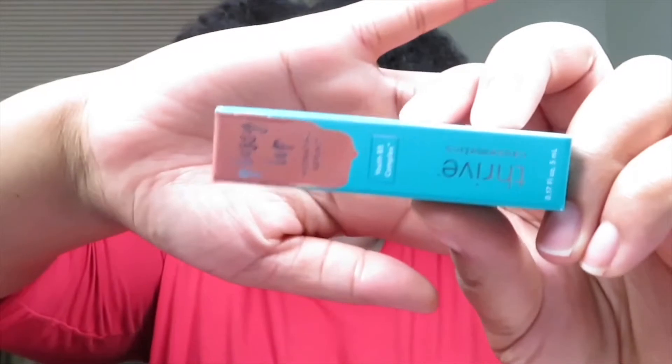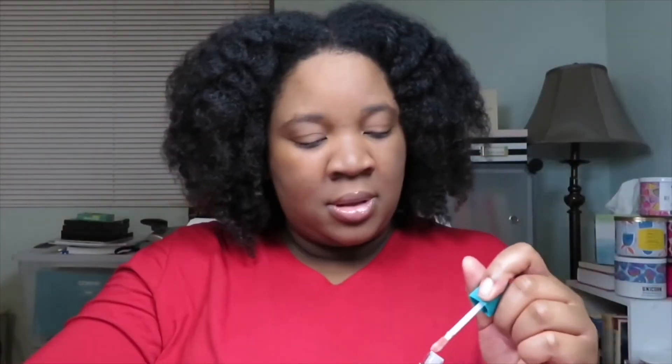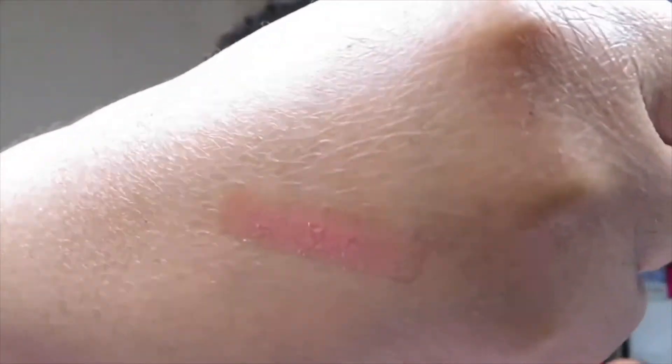The next product is by Thrive Cosmetics and it's a Glossy Lip Hydrating Serum in the color Roof. Here's the packaging and here's the product and the color. This is the full size and it's worth $26.